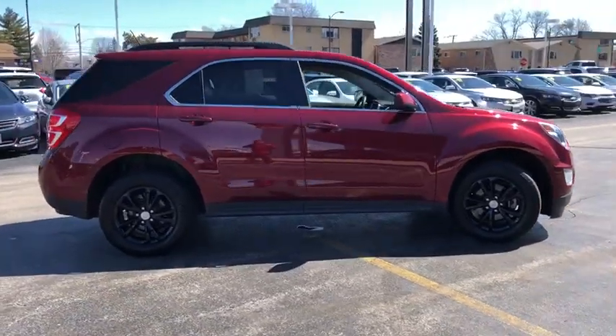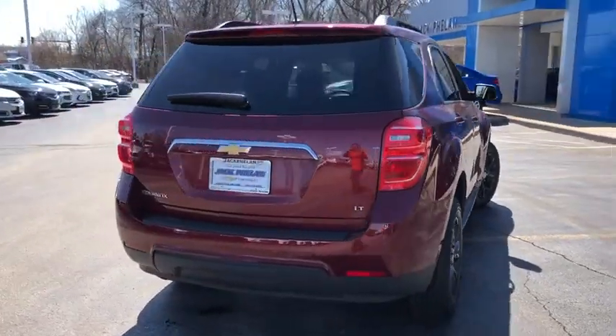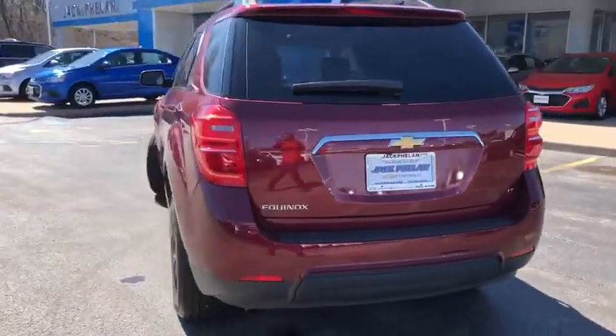Here are some of this vehicle's great options. Anti-lock braking system. Traction control. Bluetooth wireless data. Hands-free phone. Power steering. Cruise control.